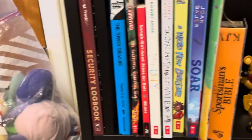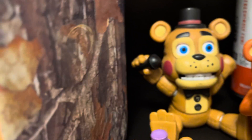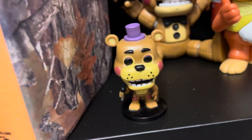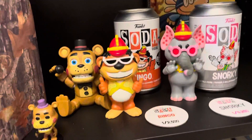And then here are just some random books and stuff I haven't shown yet. So here is the Funko claw machine thing, Freddy the card game, pocket pop, and then my Banana Splits.